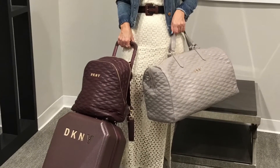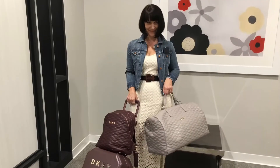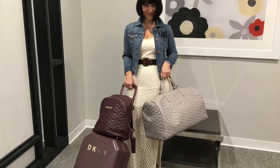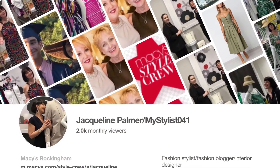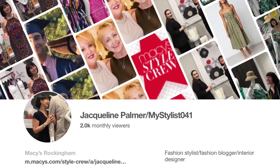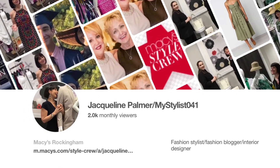This collection is really special. It is offered in four beautiful, fashionable colors. It is well-constructed and has great compartments inside. I hope you'll take a minute and shop my link. If you have questions or comments, please feel free to contact me, the My Stylist at Macy's Rockingham Park Mall. Thanks!